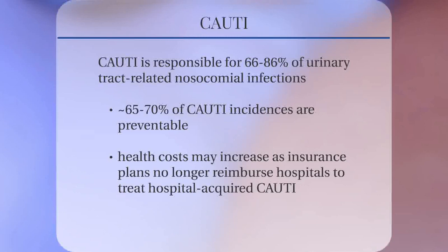Furthermore, health costs may increase as health insurance plans no longer reimburse hospitals to treat hospital-acquired CAUTI.